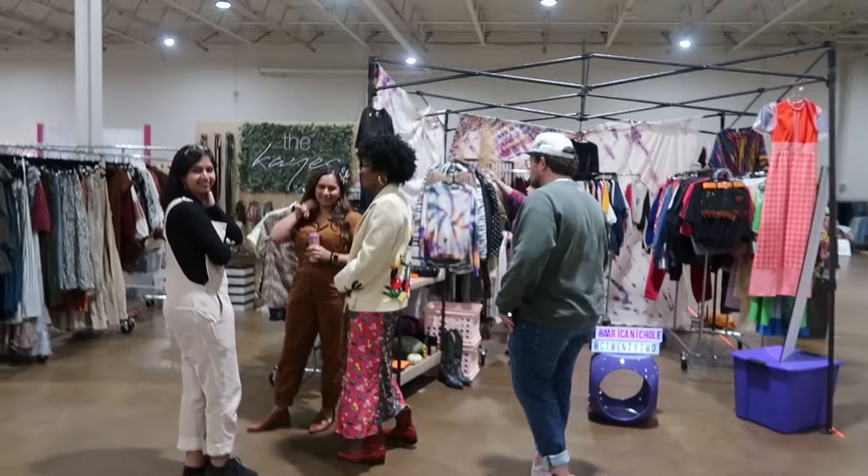I just met Erica — we've been DMing! We already made a date, a real date. She's incredible!